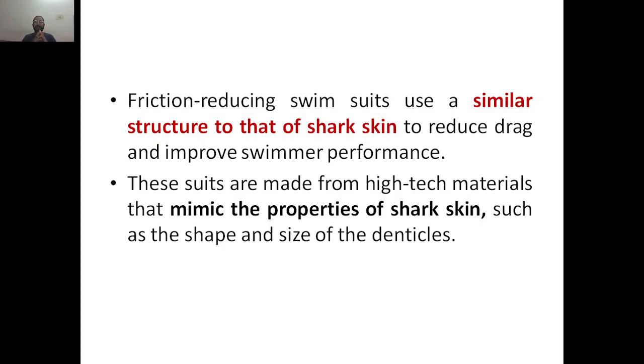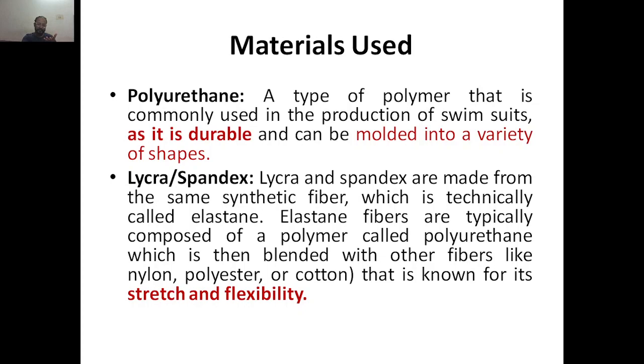These suits are made from high-tech materials that mimic the properties of shark skin, such as the shape and size of the denticles. The first material used is polyurethane — a type of polymer commonly used in the production of swimsuits, as it is durable and can be molded into a variety of shapes. The main advantage is that you can mold it into whatever shape you want, and its durability is high.